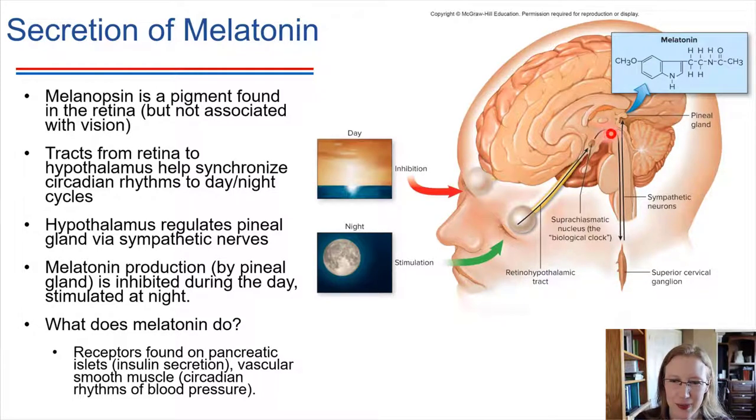There is a branch that goes down to the superior cervical ganglion, which is part of the sympathetic nervous system. Then there's a nerve that comes back up and controls secretion of melatonin from the pineal gland. So it ends up being that there is a light dependency in terms of what the pineal gland is doing.